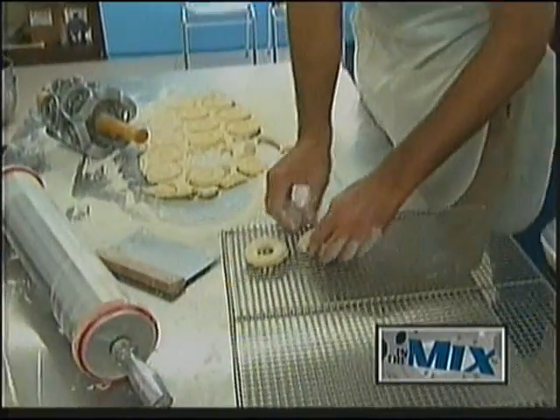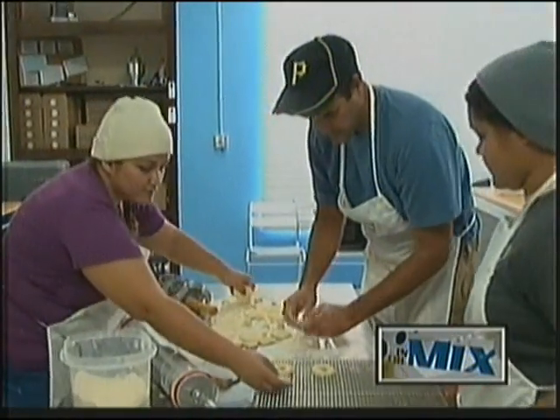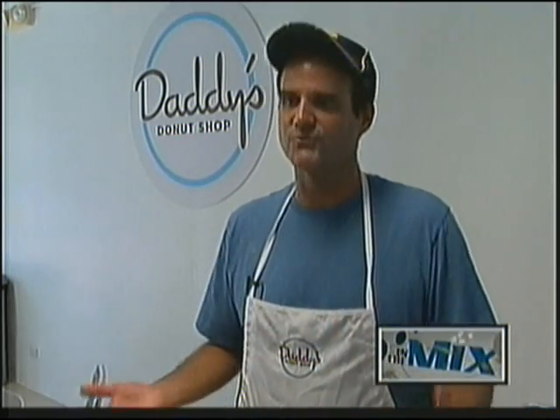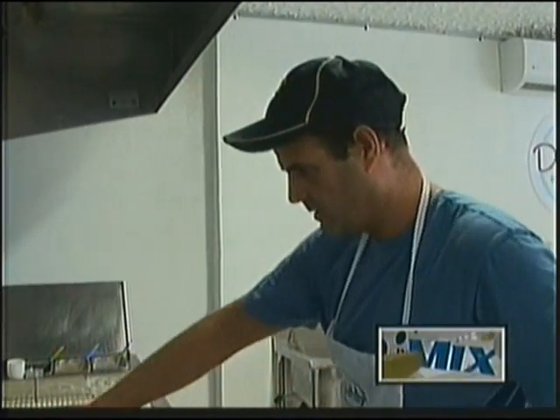Kevin Metzger has been on Guam for over 22 years. He's originally from Pennsylvania, where donuts originated from. In the area that he's from, donut making and donuts are kind of a big part of the culture in Pennsylvania. It was there that Metzger learned the ropes of donut making from his grandfather and father.